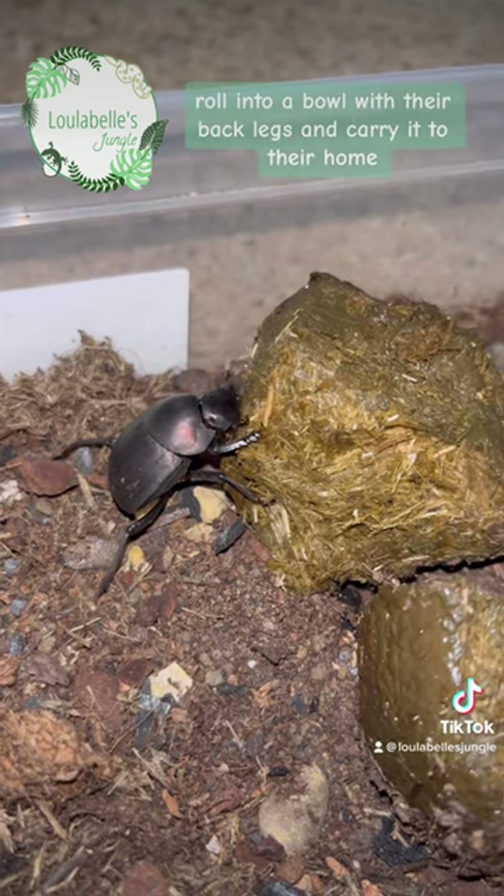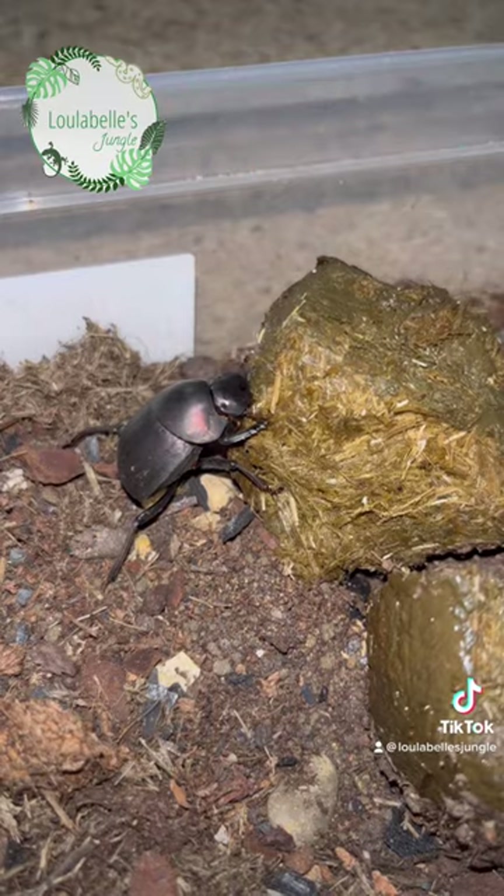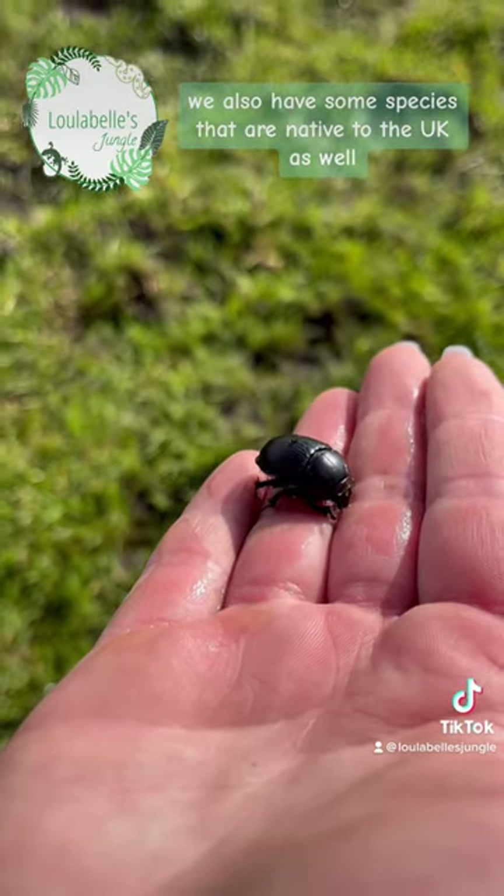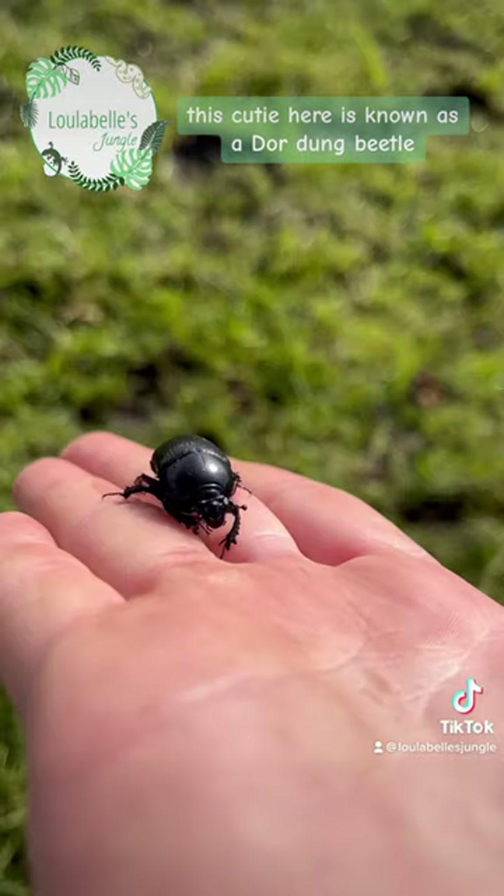They like to pick up poo, roll it into a ball with their back legs, and carry it to their home. We also have some species that are native to the UK — this cutie here is known as a door dung beetle.